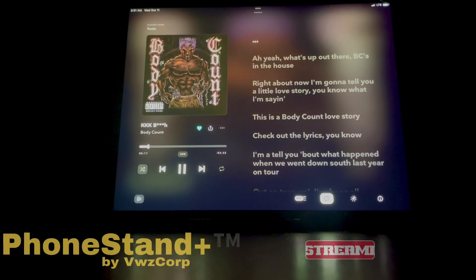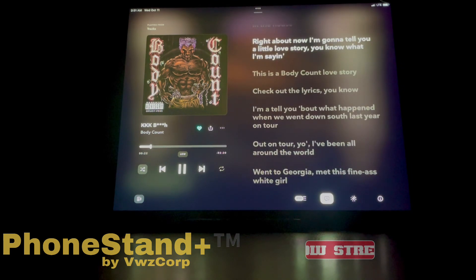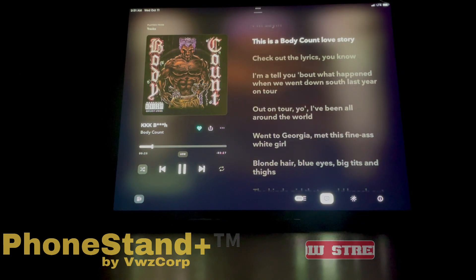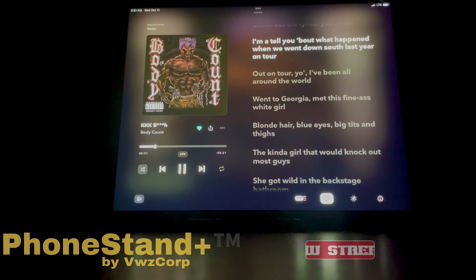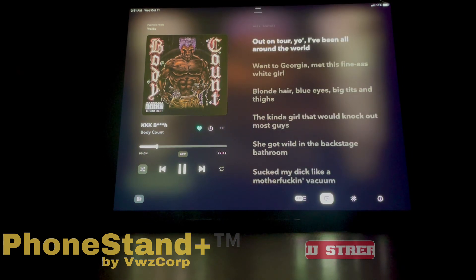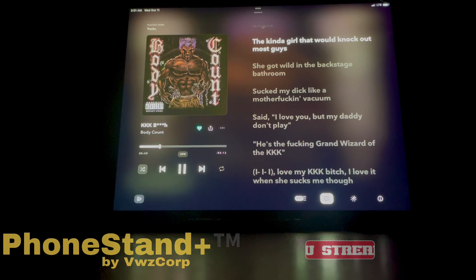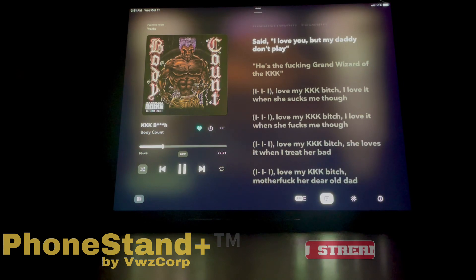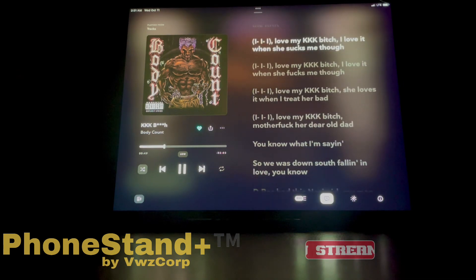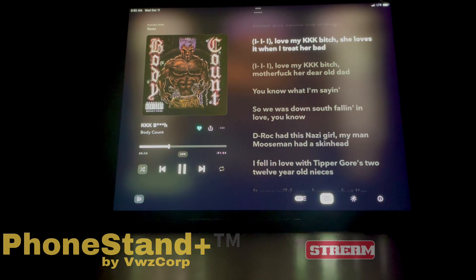Most tablets are not used because they're so big and they don't have a way to keep them vertical when you put them down. When you get done using a tablet you lay it down — you don't prop it up so you can see it, which is the whole point of having a bigger tablet: more real estate to see the screen. Hence, ViewsCorp has come up with a product that'll hold your tablet or phone so that you can use it more for what you bought it for.